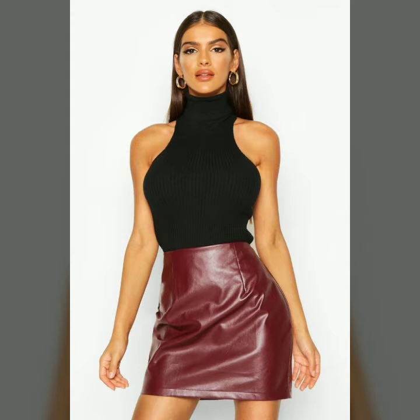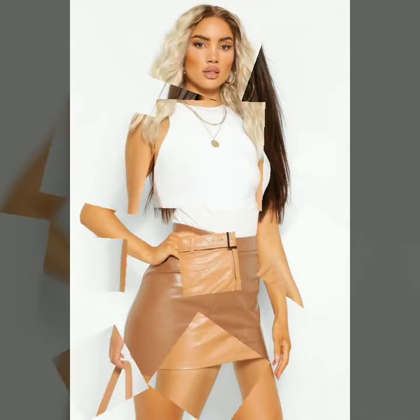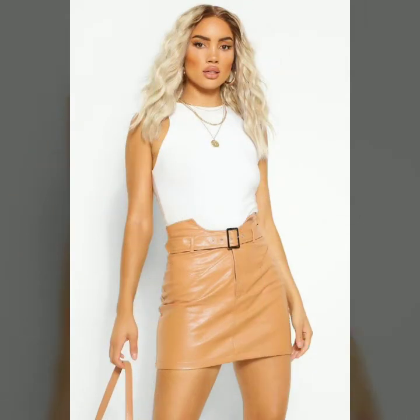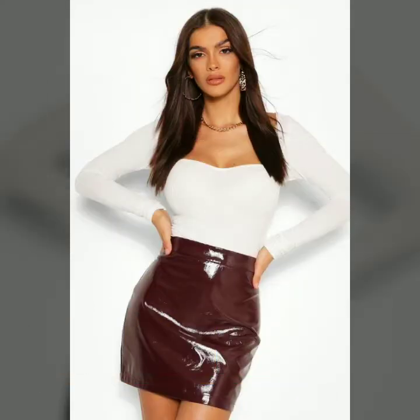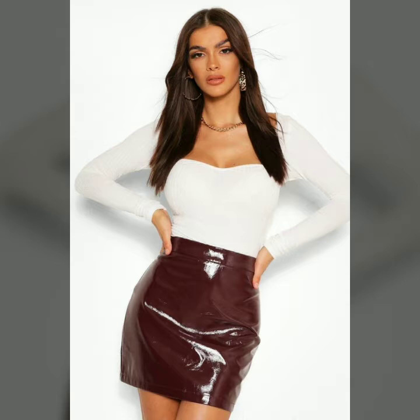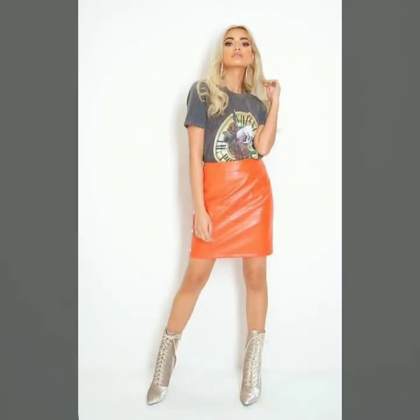Today I'm going to share with you the most beautiful, stylish, and attractive colorful leather mini skirts. I hope you will like my video and this collection. Please watch this video till the end so you can see very beautiful, stylish, amazing leather mini skirts. Please subscribe to my YouTube channel Fashion Basket and click the bell icon so you will get notifications of all my videos.